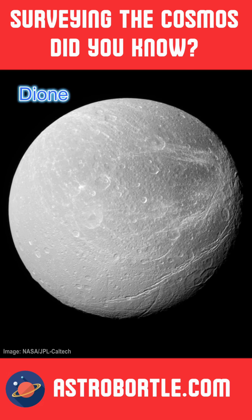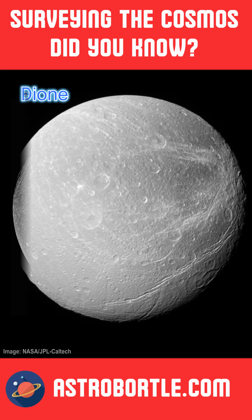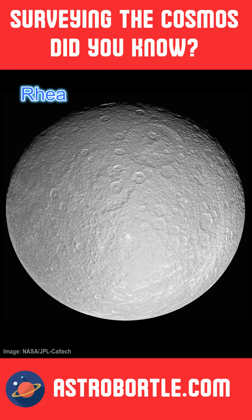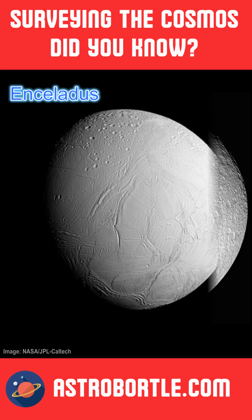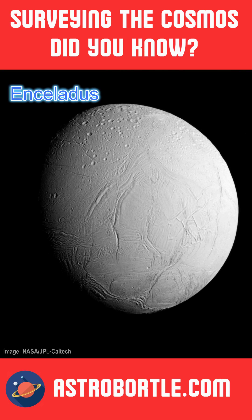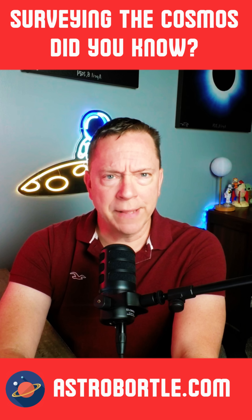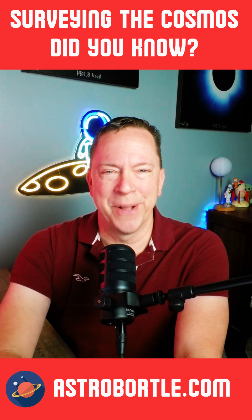The six icy moons in our solar system are Europa orbiting Jupiter, and Mimas, Tethys, Dione, Rhea, and Enceladus orbiting Saturn. With six icy moons and oceans below their surface, do you think that they contain life? Let me know in the comments below.